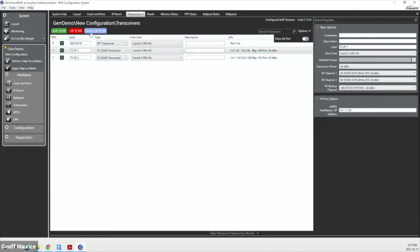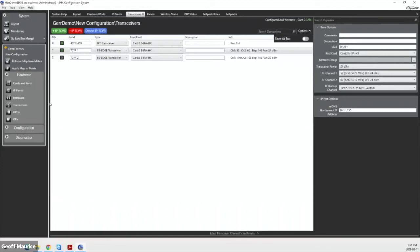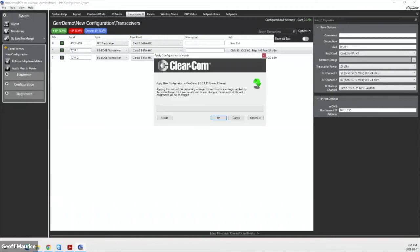We have a detection mechanism here that goes out and searches for our antennas. It's found my one Edge transceiver here. Normally they would show up here if they weren't part of your project, and it would just be a matter of clicking the green arrow to add it in. Once we've got that set up, we can do an apply to the matrix to make those changes. You just press 'Apply map to matrix,' hit OK — it does a build, download, and verification, done in about three seconds. These downloads can be done while the system is online. We have a map-based system where we're only updating the parts of the configuration that have changed, so unless you're doing global hardware changes, everything can be done while it's online and operational.